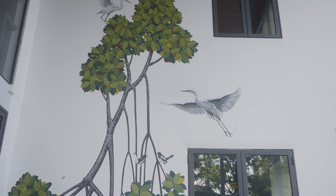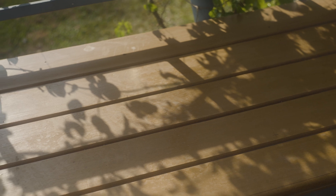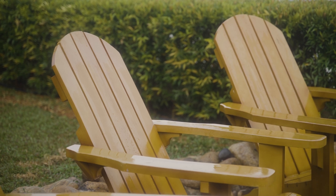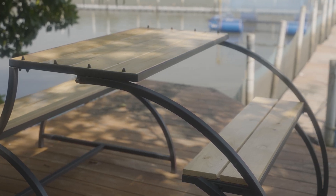We kept the material palette very simple — composite panels made from rice husk for the external pathways and furniture. Mr. Daniel took a sample from the vendors and put it in the water for almost two to three months to see whether it would actually work in the exterior, and we found out that it did not affect the material at all.